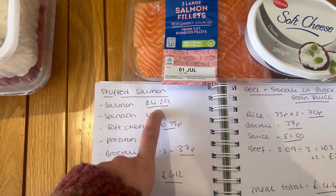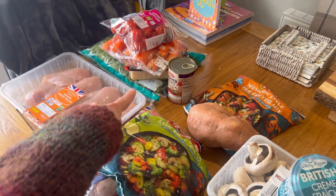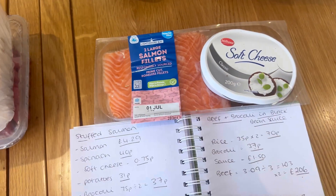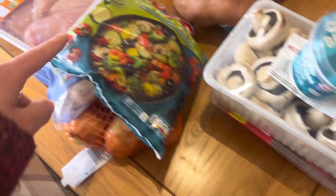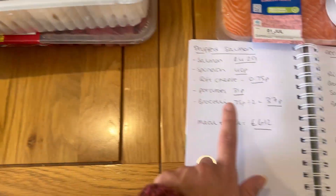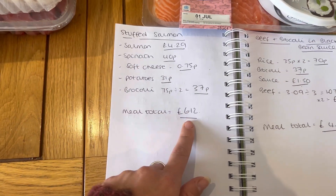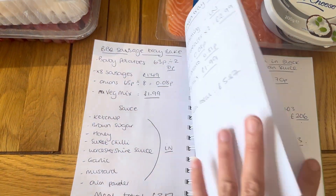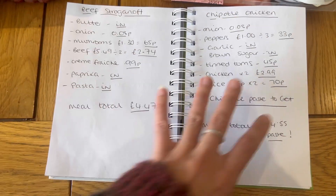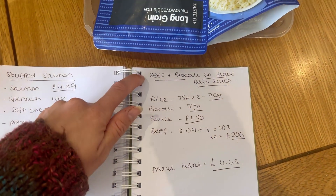Saturday we are having stuffed salmon. The salmon fillets are the most expensive part of this meal at £4.29. I'll be stuffing the salmon with spinach and soft cheese — I've got the leftover spinach and another tub of soft cheese. I may put a bit of garlic granules in as well, which I've already got in stock. I'll serve them with potatoes left over from a previous meal and also broccoli which will be used across two meals. That worked out at £6.12 per meal, which is one of our most expensive this week.